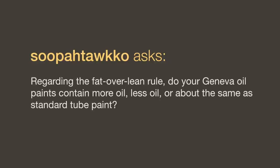Regarding the fat-over-lean rule, do your Geneva oil paints contain more oil, less oil, or about the same as standard tube paint? Because the Geneva paint already has the medium mixed into it, in general they would have more oil. If you're painting with another brand and mixing medium into it, it really depends on what medium you use and how much oil it has. Tube paint has to be thinned down with medium before you can put it on your canvas, whereas Geneva paint you just put on your palette and paint with it — it already has the medium in it, so in general it would have more oil than tube paint.